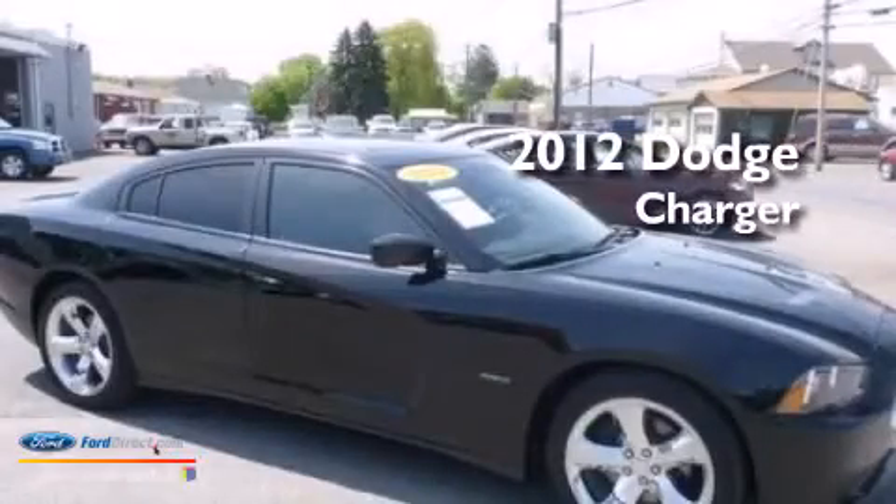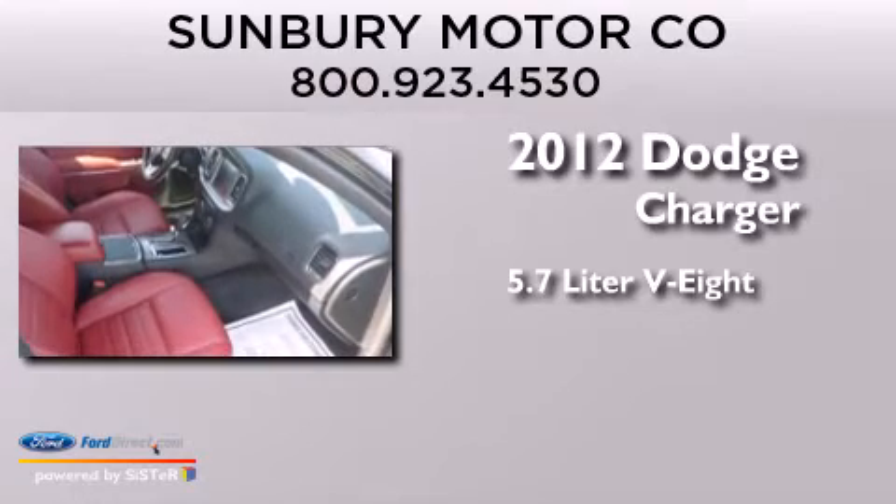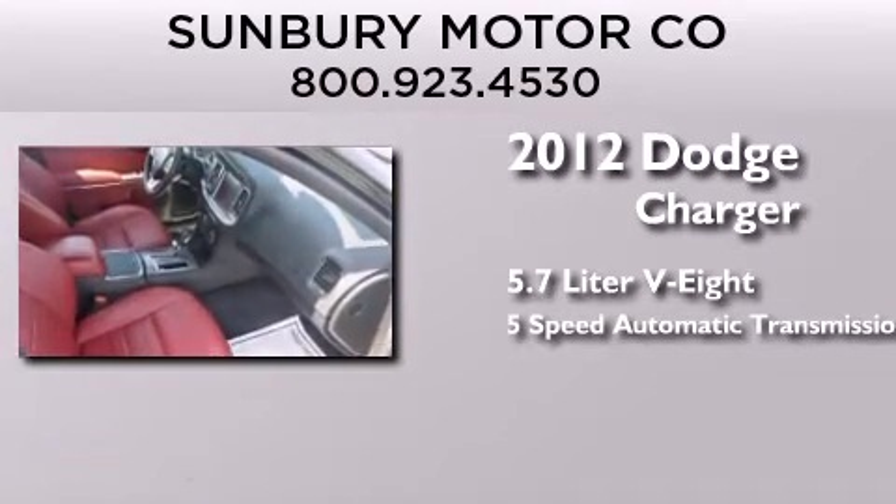This is a 2012 Dodge Charger. It has a 5.7-liter, 8-cylinder engine and a 5-speed automatic transmission.